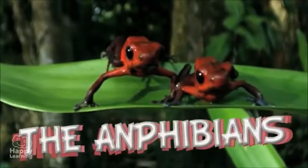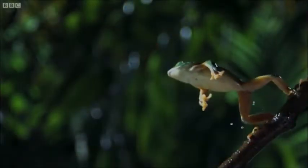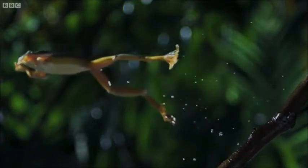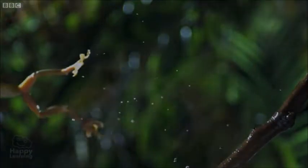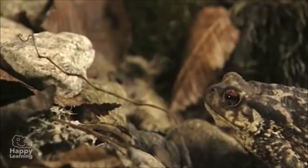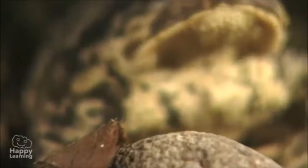Amphibians are very cool. Did you know that amphibians can jump very far with their long legs? Amphibians also have sticky tongues. That's how they catch their prey. Prey is the food they eat.